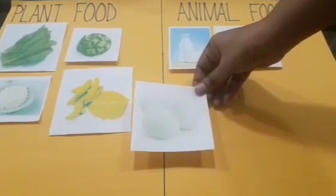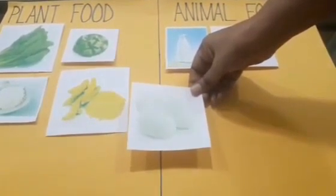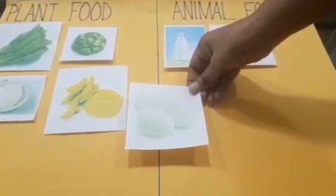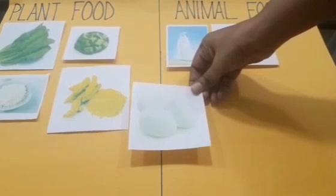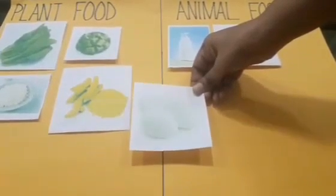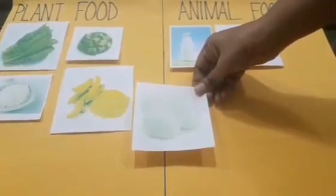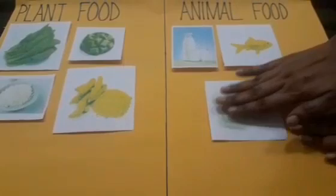And what is this, children? Yes, these are eggs. And who gives us eggs? Yes, the hen gives us eggs. So, is it plant food or animal food? It is animal food. So I will put it here because this is animal food.